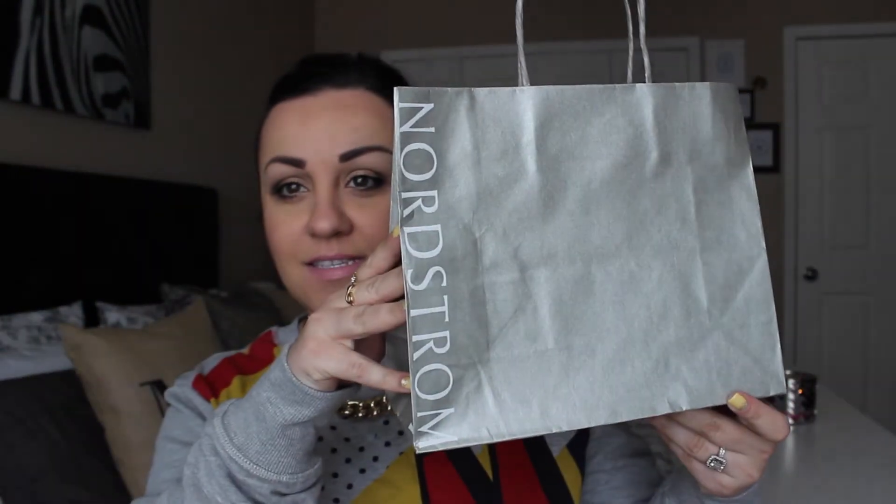The first thing I want to talk about is Nordstrom. We got one thing there — it was a Kate Spade phone case. I have the iPhone 5, and this is what it looks like. The reason I specifically got it was because of this opening here, where you can put your cards in.